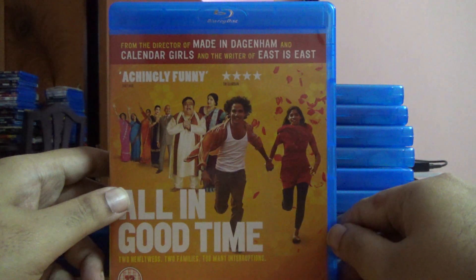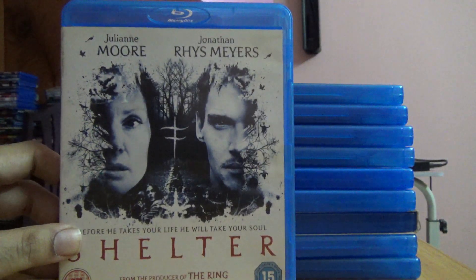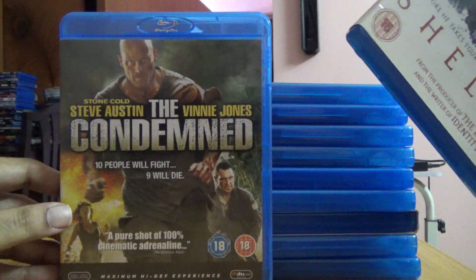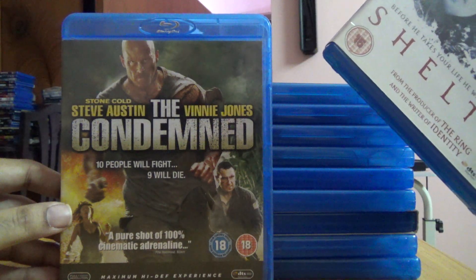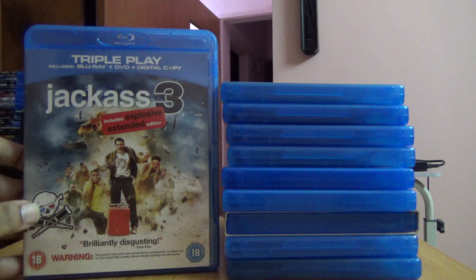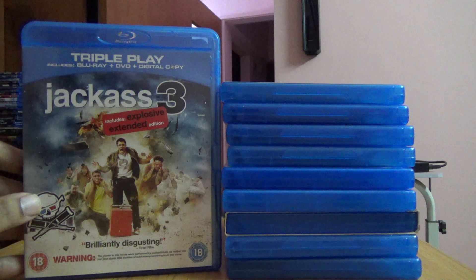All the Good Times, Shelter, and The Condemned — I already have it on DVD but I wanted it on Blu-ray so I bought it. Also Jackass 3: Explosive Extended Edition, which is a two or three-disc set including a digital copy.